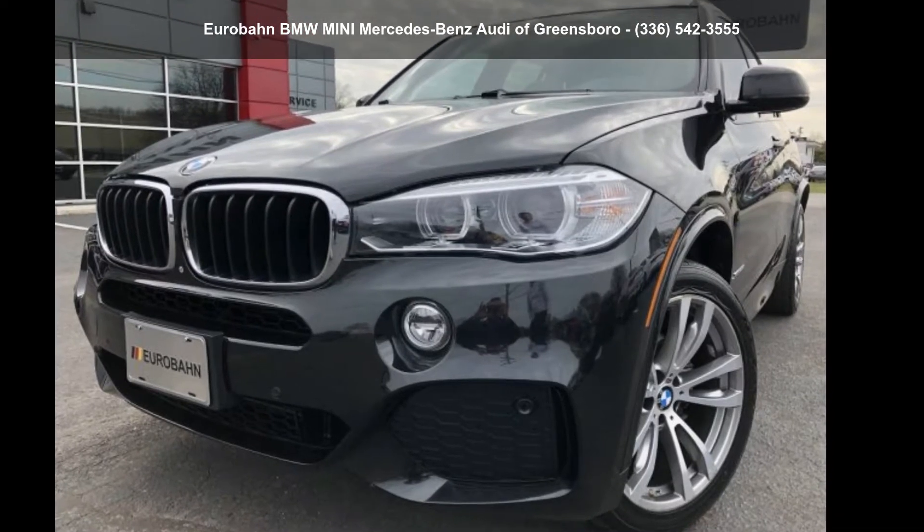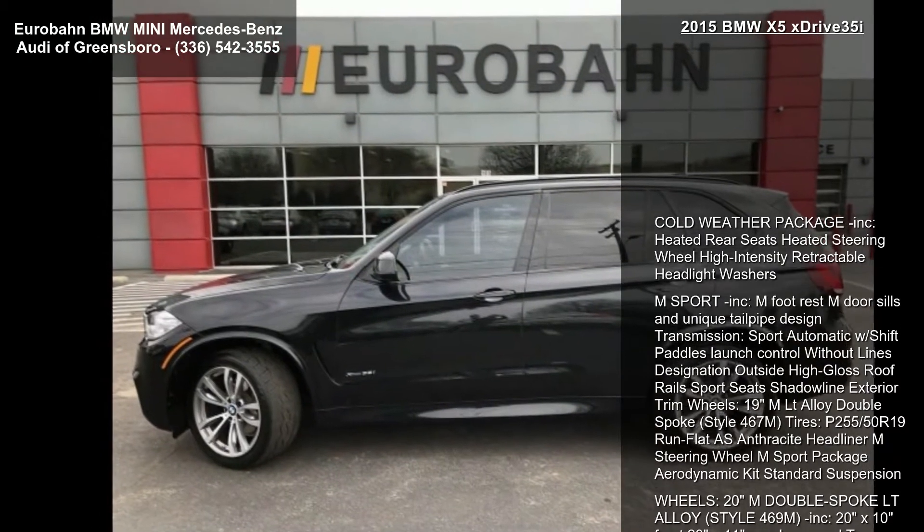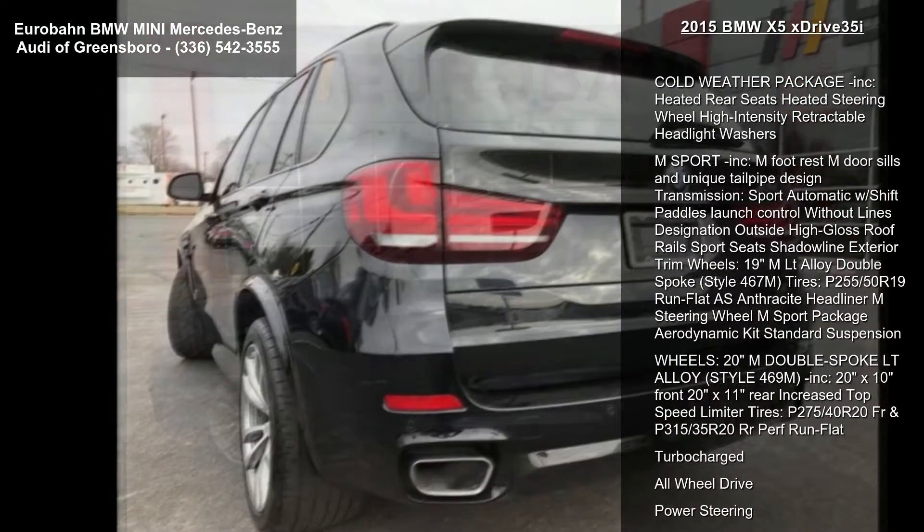Imagine yourself in this BMW 2015 X5 xDrive 35i. If you are looking for a first-class ride, you have found it.